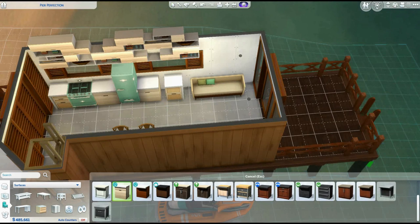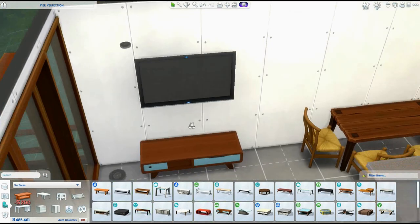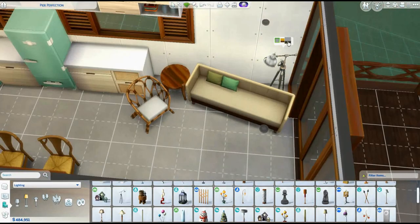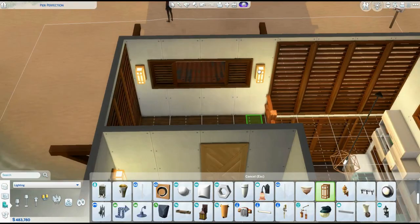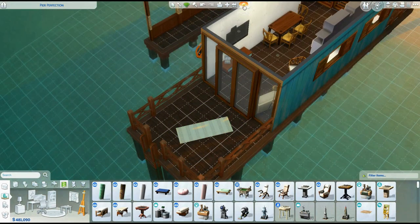I ended up changing something out in the kitchen because for some reason they couldn't cook in it even though I had all the requirements. And I'm changing this up because I needed a sink - I am the worst at remembering to add sinks in the kitchen. I don't know what that is. I forget kitchen sinks all of the time - the amount of times I have to go back in on my personal builds because there are just no sinks.